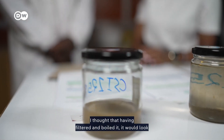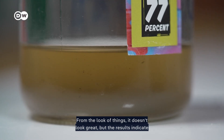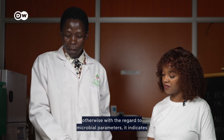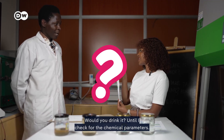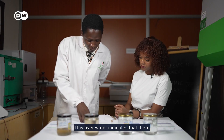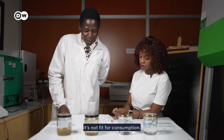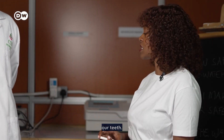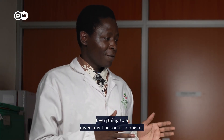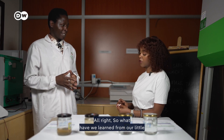Moving on to our fourth and final sample — the filtered and boiled river water. From the look of it, it doesn't look great, but the results indicate otherwise: all microbial parameters are okay. However, the scientist says he wouldn't drink it until checking the chemical parameters. And indeed, this river water shows high levels of manganese and fluoride, making it not fit for consumption. On fluoride: everything above a given threshold becomes a poison, even if fluoride has dental benefits at safe levels.